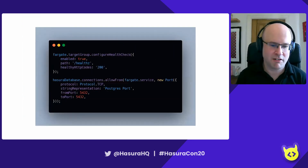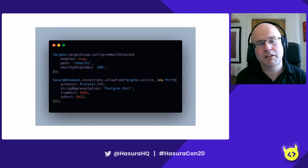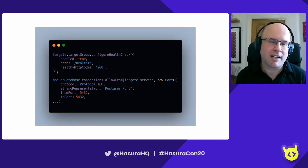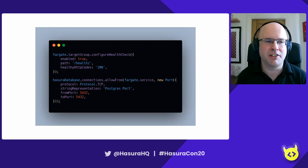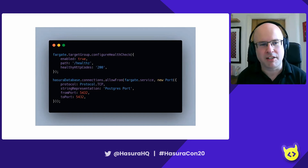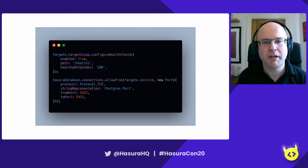Just a couple more things to complete the Hasura stack. We need to configure a health check from the load balancer — is the task working? Hasura provides a /healthz endpoint that will return 200 when the node is okay. We configure that as shown. Finally, we need to allow the Fargate tasks to talk to the database through the network. This is done through security groups. A nice feature of CDK is the connections interface — we say the Hasura database connections should allow from the Fargate service on the Postgres port 5432. That creates all the necessary rules to link the two services together.